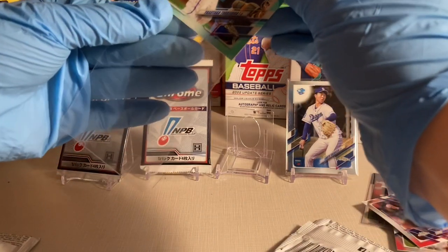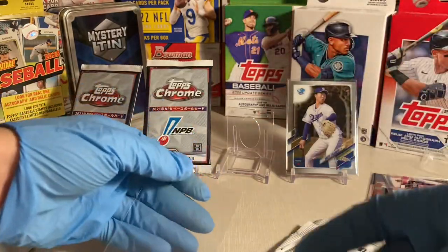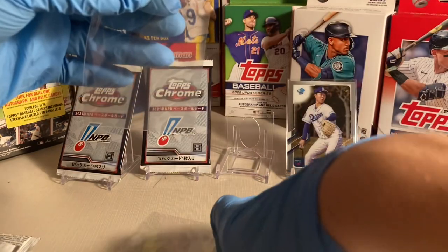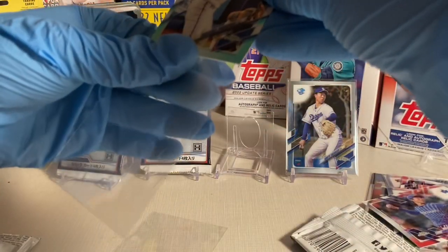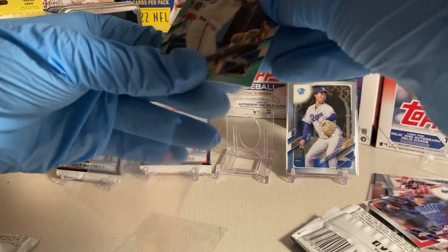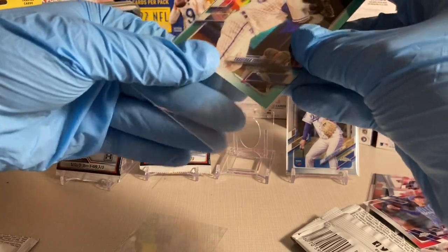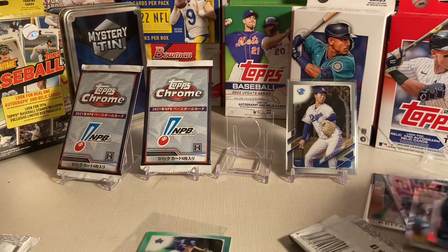That one has a sleeve as well — if it can fit. I'm not familiar with this player. I'm gonna grab another sleeve because that one was just not fitting. The stock on the refractors is a bit thicker, so maybe I will need a thick card sleeve. That's barely squeezing in there.